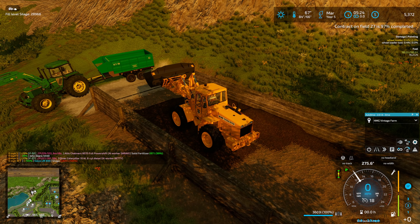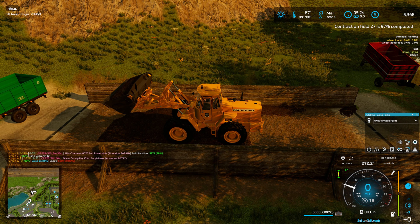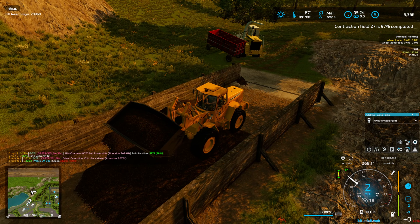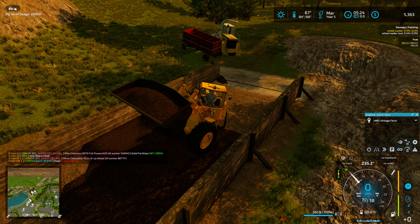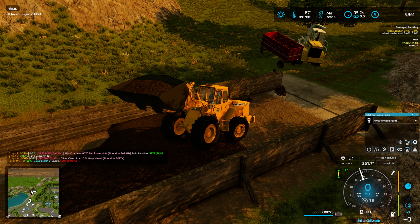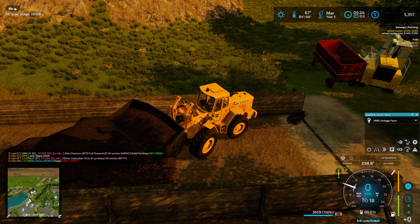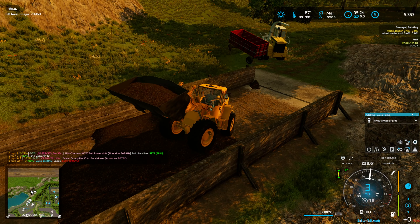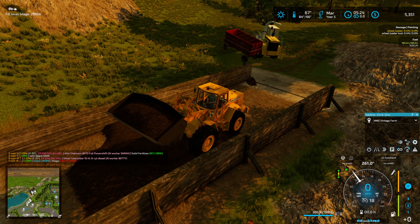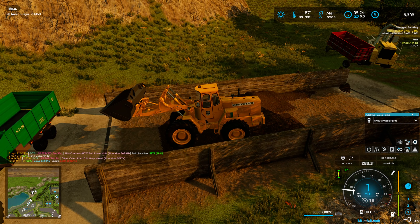And once we fill up... come on. Move your big butt off there. Come on, get unstuck. Get unstuck. Alright, let's try that with maybe a little more gusto. There we go. I'll have to fix that.